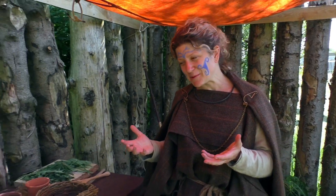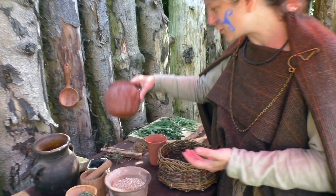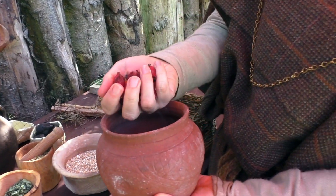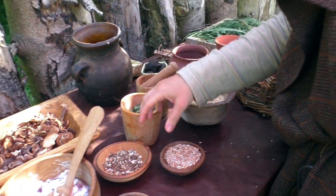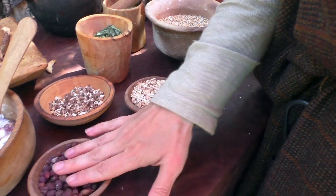So here is one of our tables with all our props on. We've got some authentic bowls, some dried berries — because there would have been a lot of preserving done then as there are no fridges and freezers — some roots here, oats, and more dried berries.